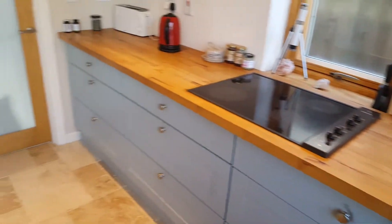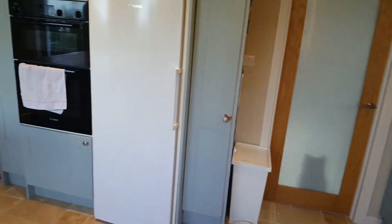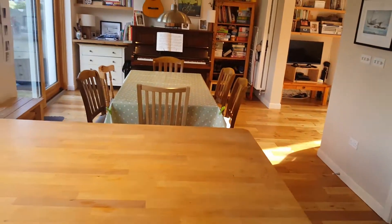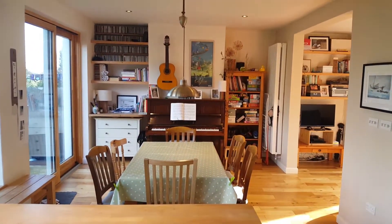Got your hobs. Nice big fridge and fridge freezer. And this opens up into the living room.